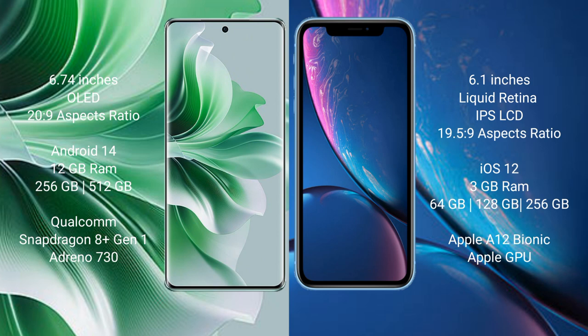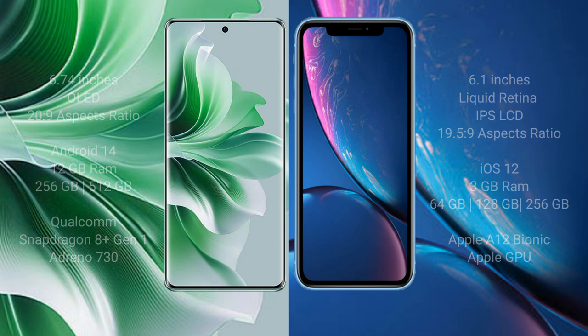iPhone XR comes with 3GB RAM and 64GB, 128GB, or 256GB internal storage options, an Apple A12 Bionic processor, and Apple's integrated GPU.